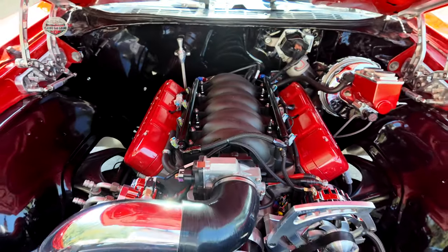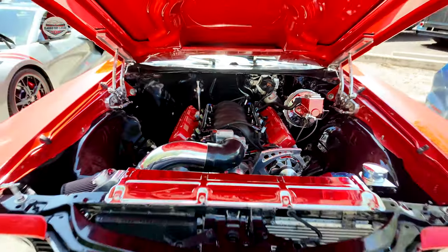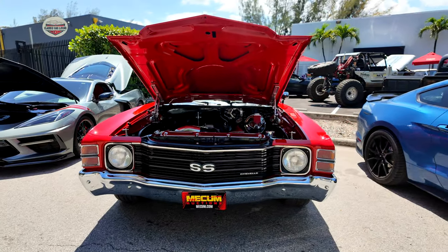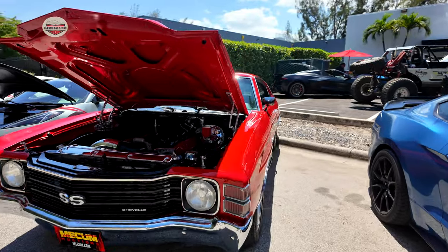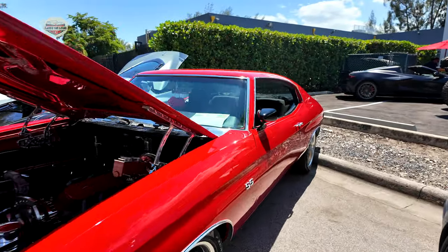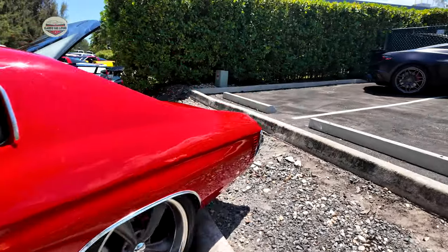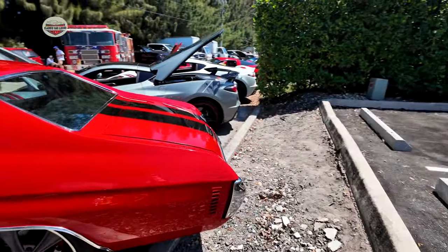Okay, baby blue inside. Now we have a 1971 or '72 Chevelle — can't tell — but did you see that engine? This thing is awesome. If you're the owner or you know who the owner is, tell me what year it is in the comments. I know it's either '71 or '72, but this thing is sick.